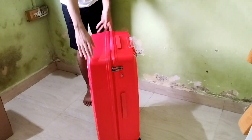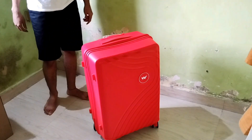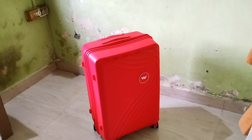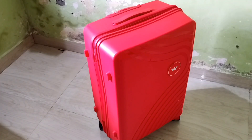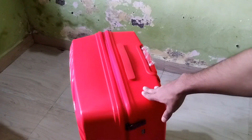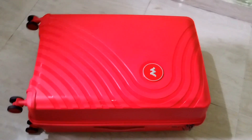Speaking of size, this is the large variant. It measures 77 cm in height, 50 cm in width, and 29 cm in depth, with a whopping 110 liters of volume — perfect for those extended trips. It's crafted from 100% polypropylene, i.e. PP, and to keep it looking pristine, all you need is a quick wipe with a clean dry cloth to remove any pesky dust.